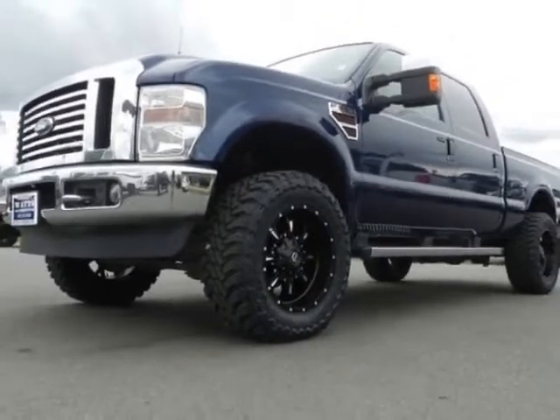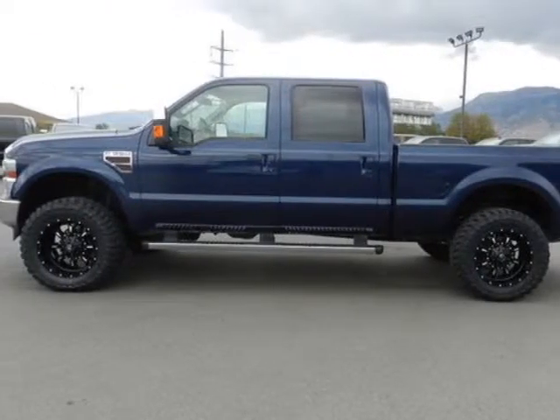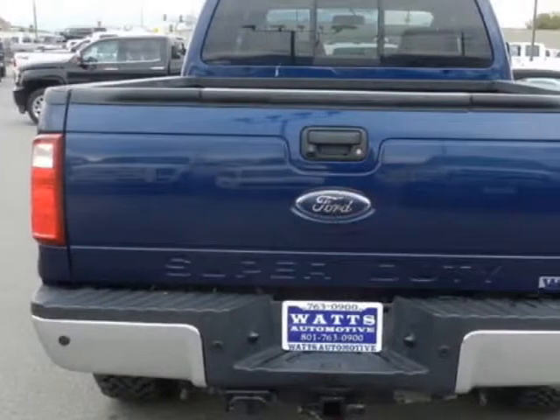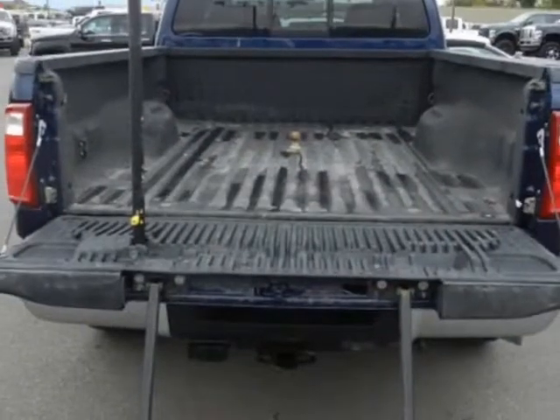This Super Duty F-350 boasts a 6.4-liter engine and has a 5-speed automatic transmission. Another great feature is that this vehicle uses diesel. Additional options for this vehicle include power driver seat,